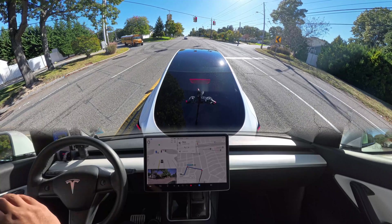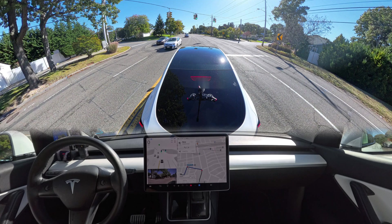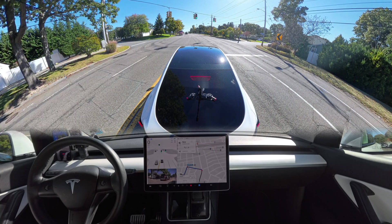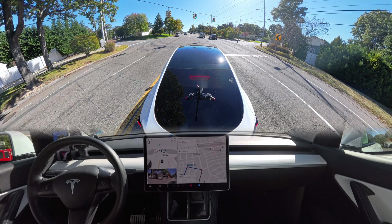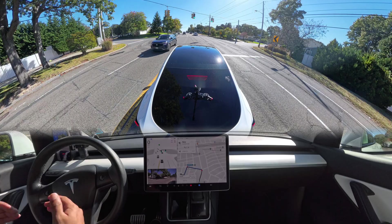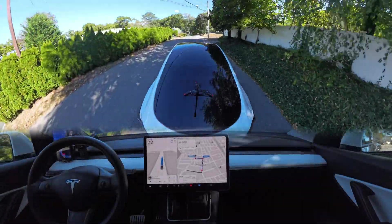We're heading towards a traffic light and something interesting happens — the light changes from red to green but the car doesn't move at all. Normally in version 12.3.6 and even in 12.5.4.1 the car creeps a little and crosses the white line, but this time it stayed behind it. If the car had crept forward we could have made the left turn when the light changed, but luckily the light stayed green and we made the left turn perfectly.